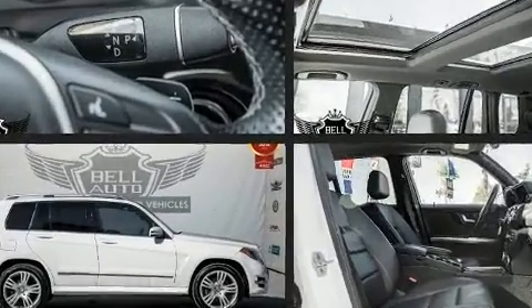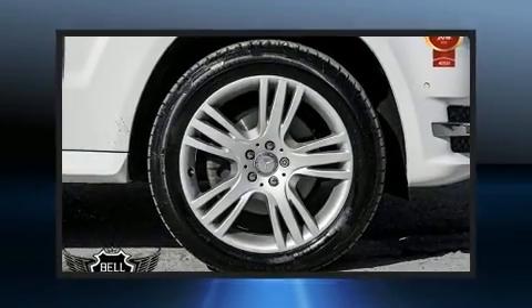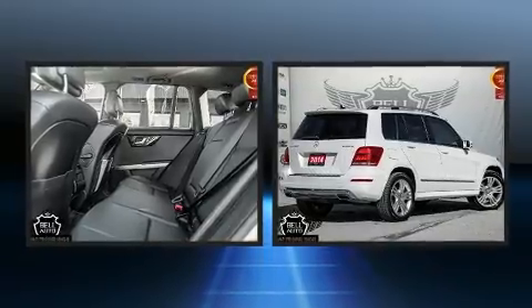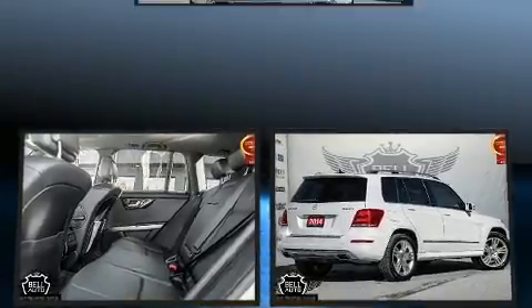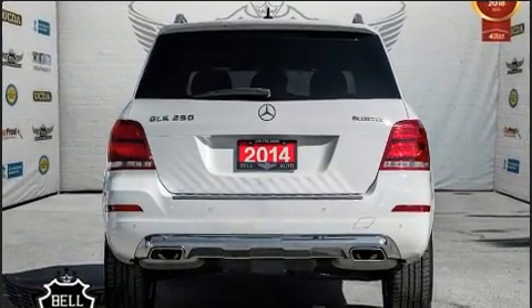A wealth of standard features mean that you no longer have to sacrifice, like heated seats, adjustable headrests in all seating positions, a power seat, a trip computer, turn signal indicator mirrors, rain sensing wipers, and a split folding rear seat.